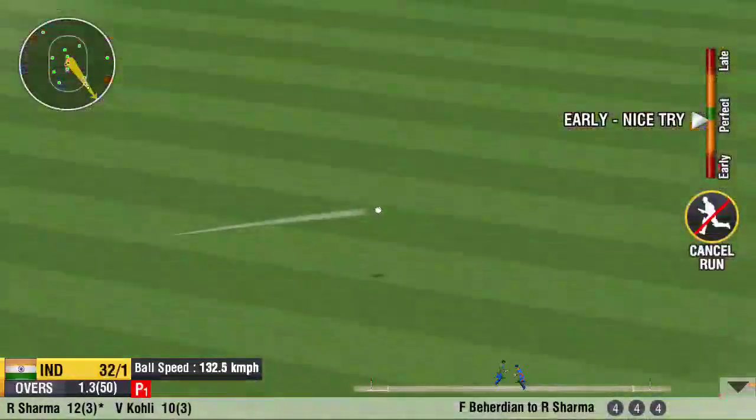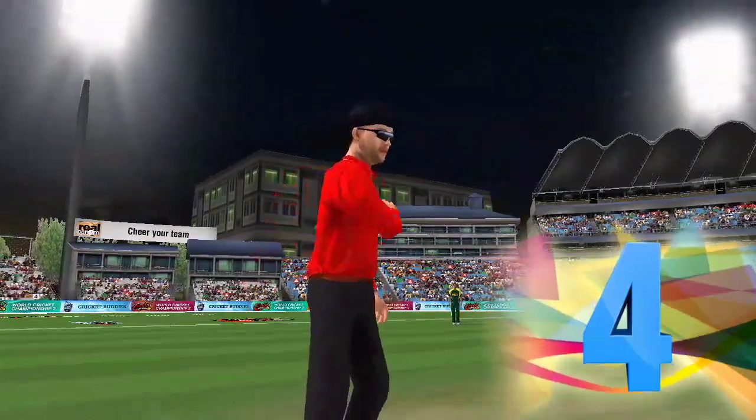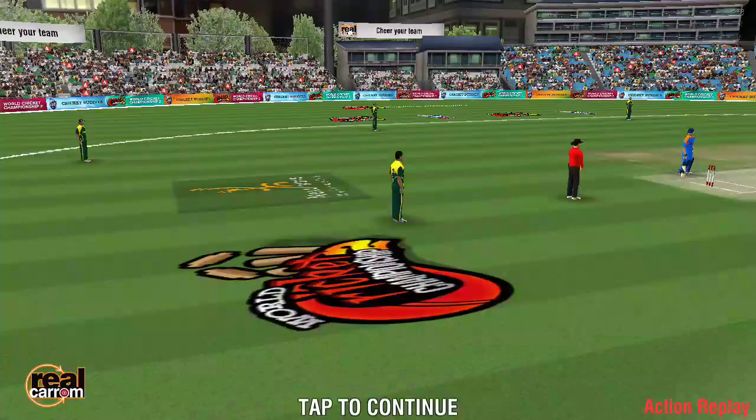It doesn't seem to be timed well. Another four. The bowler's used all the weapons in his armory, but nothing's working.